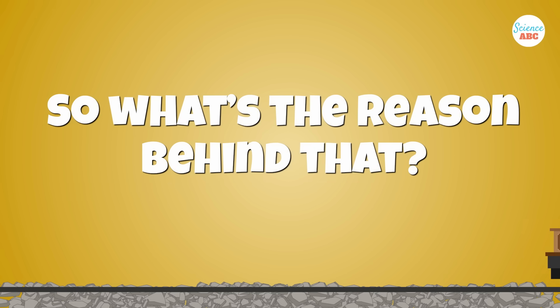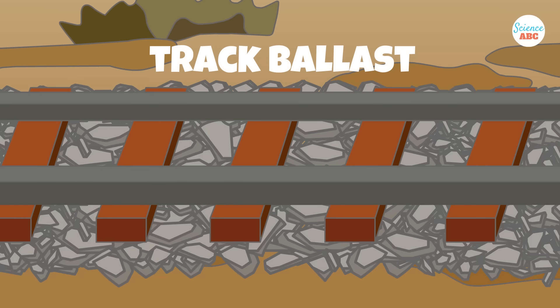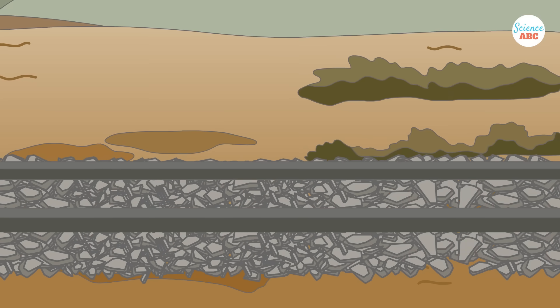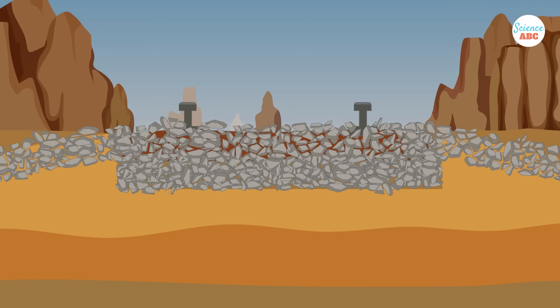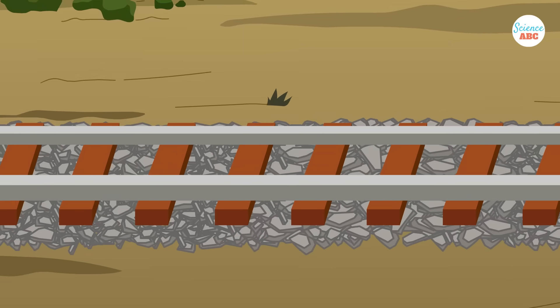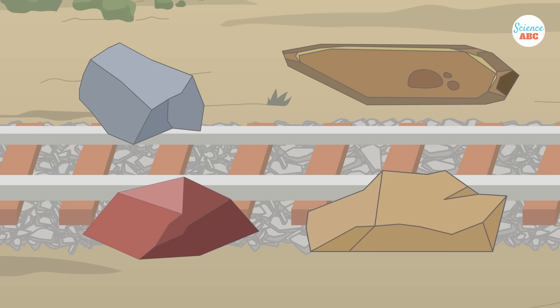Why do such otherwise unremarkable rocks line our planet's railway tracks? The crushed stones that line railroad tracks are collectively called track ballast. The track ballast constitutes the track bed upon which sleepers or railroad ties are laid. These stones are packed below, between, and around the railroad ties. The thickness of the track ballast usually ranges between 25 and 30 centimeters and varies depending on the geographical location of the railway track. Track ballast usually consists of crushed rocks or stone, but in some cases, less suitable alternatives like burnt clay are also used.